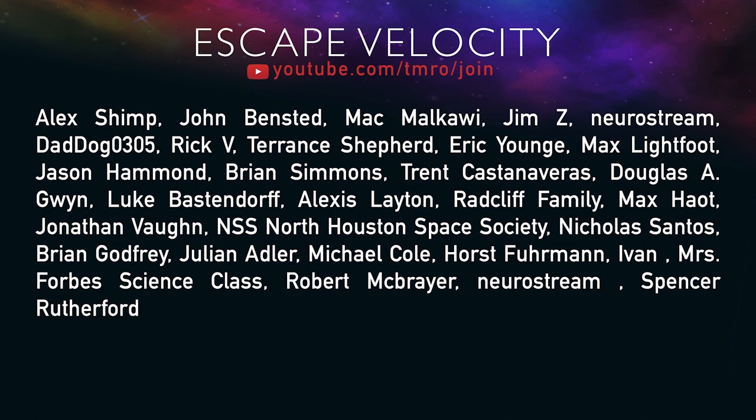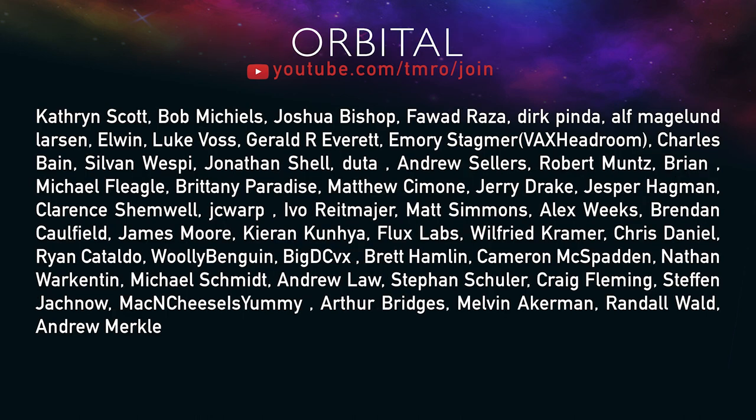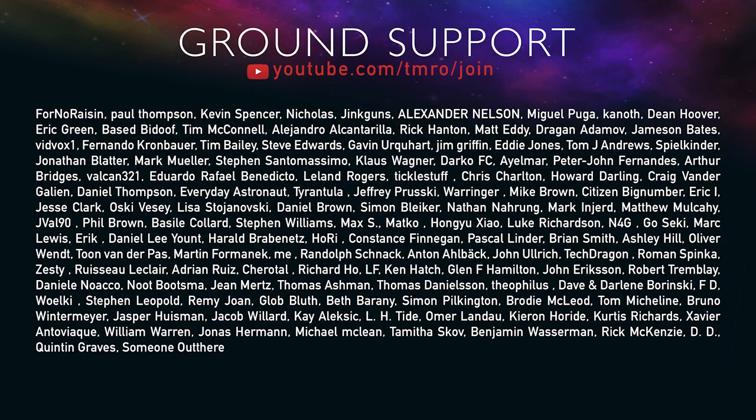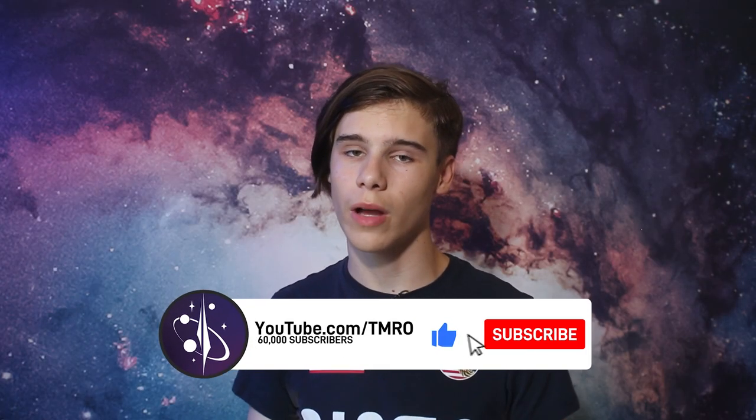Before this episode ends, let's give thanks to all of our Citizens of Tomorrow. They contribute financially every month and get access to perks including scripts and the Escape Velocity Discord channel. To join the Escape Velocity orbital, suborbital, or ground support tiers, head to youtube.com/tomorrow/join or click the join button next to subscribe. Sharing the show also helps us a great deal. Thank you so much for watching — we'll see you next week, goodbye.